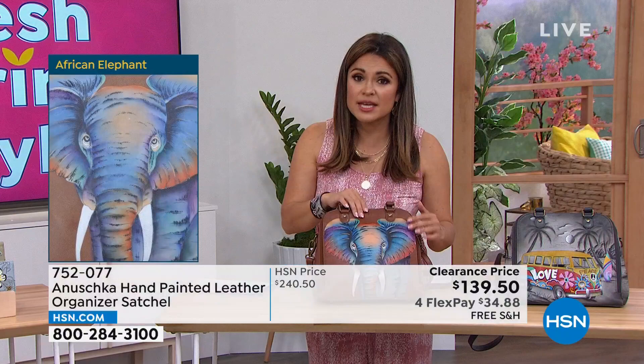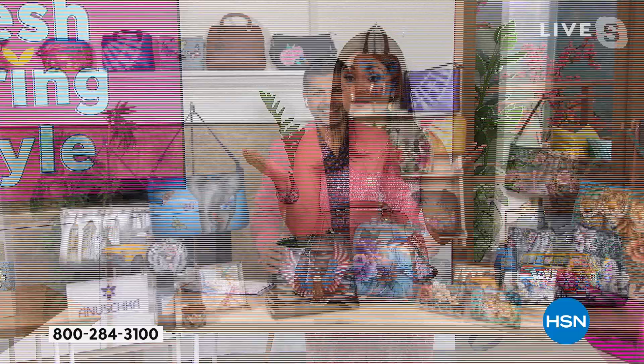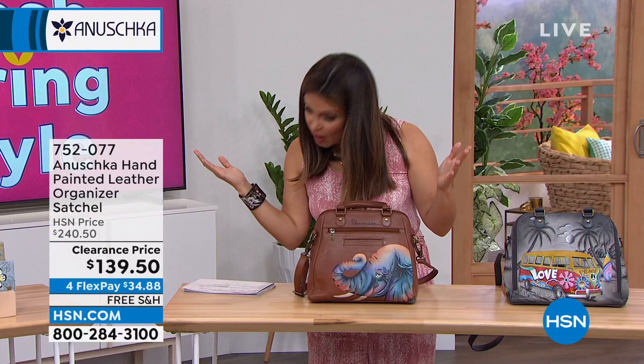And you're not even paying shipping and handling, which is amazing. With flex pay, $34.88 will get it home. It is a work of art. And when you smell it, when you feel it — it's an experience. But if you love the elephant, if it means something to you, you might want to be ordering it because this will sell out. Each and every one of these artworks truly takes you on amazing journeys.